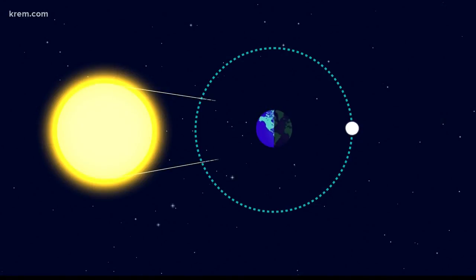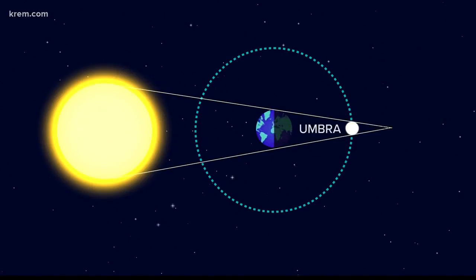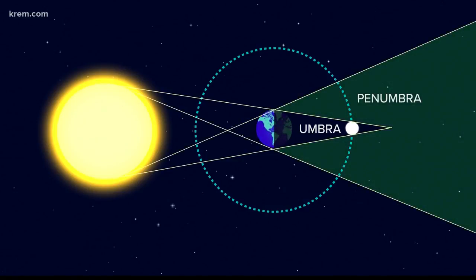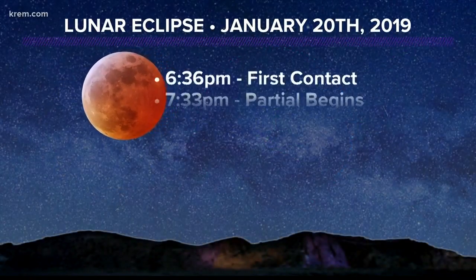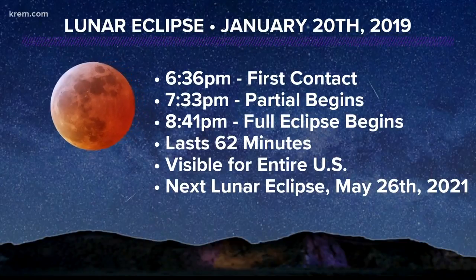The reason the moon appears red, as opposed to completely vanishing from the sky, is because some of the sun's light that passes through earth's atmosphere is bent or refracted towards the moon. Think of it as all of earth's sunrises and sunsets being projected on the moon's surface, causing that reddish hue.